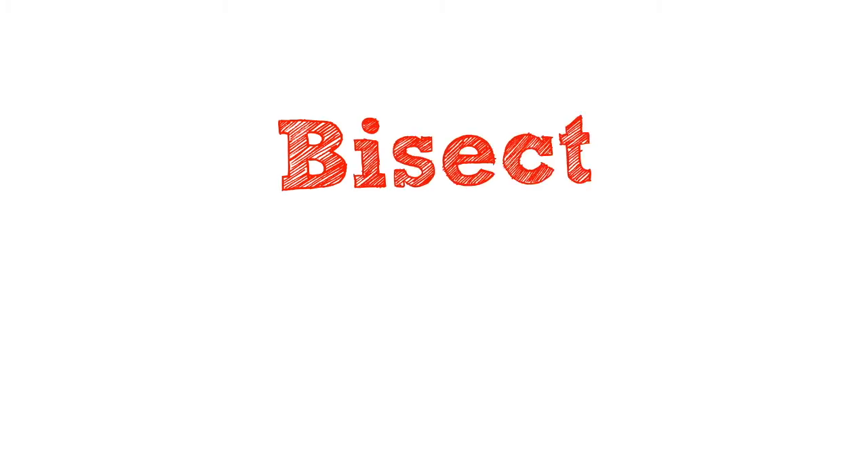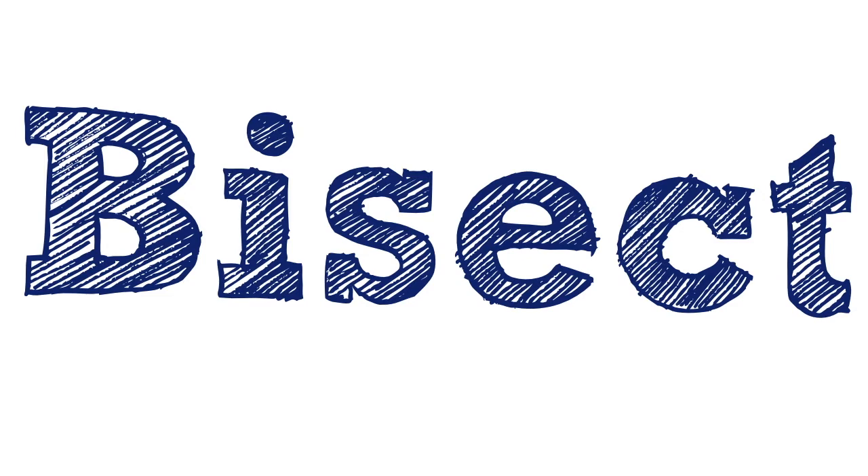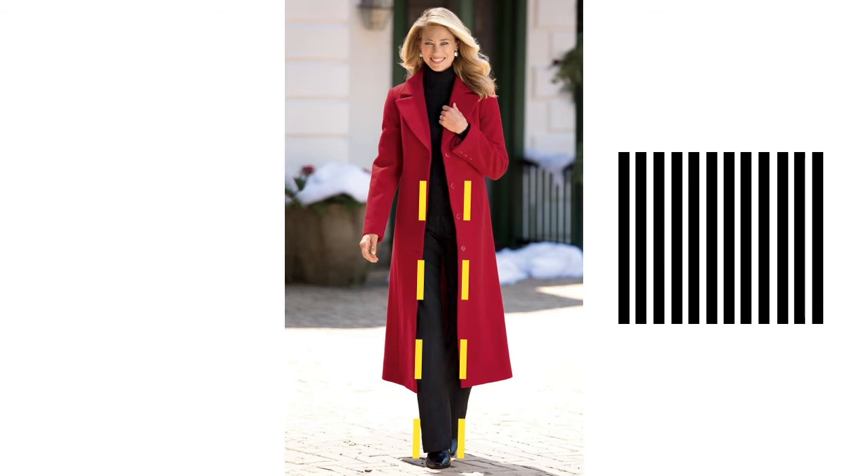I have two strategies for those of us that are pear shaped. Let's call them bisect and belt. The bisect strategy involves bisecting the vertical line of your body's silhouette. Without straining your brain to think back to high school geometry class, this just means that you wear your coat open. The edge of the coat where it opens creates a vertical line down your thigh and essentially provides the illusion of appearing slimmer. It's essentially the same thing as wearing vertical stripes.